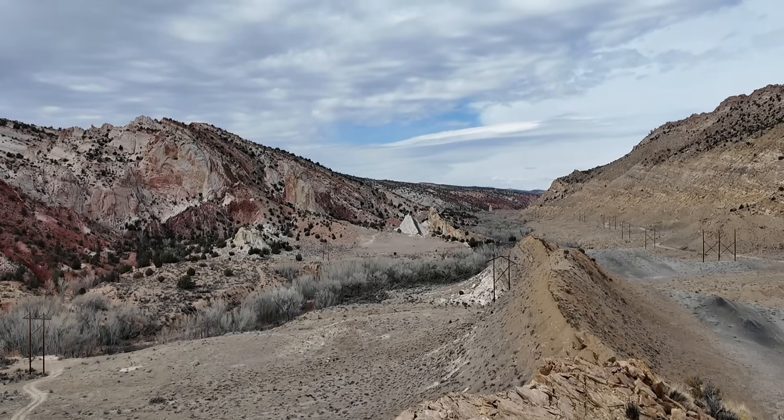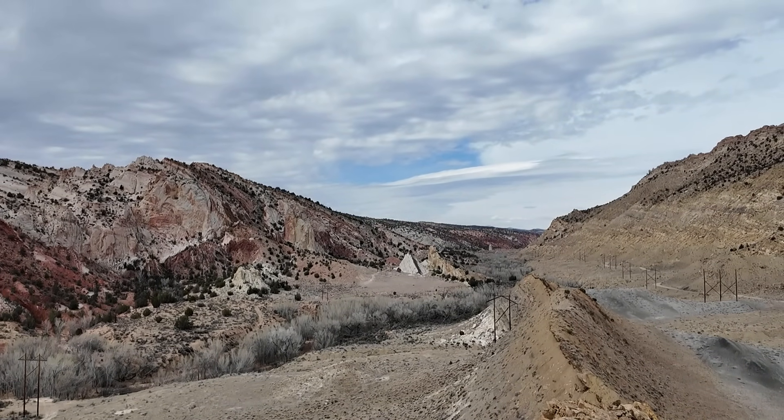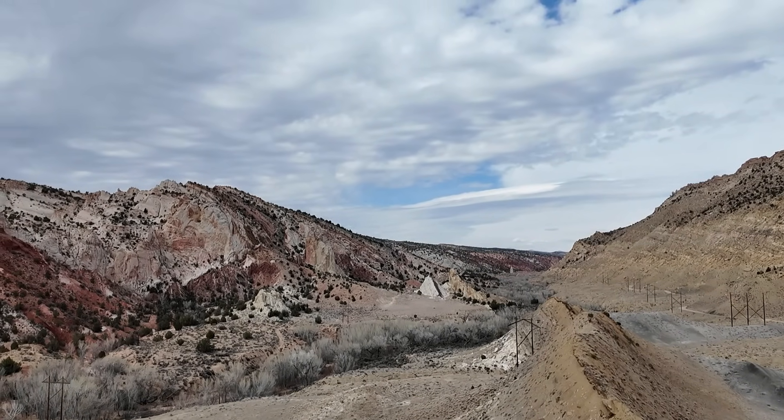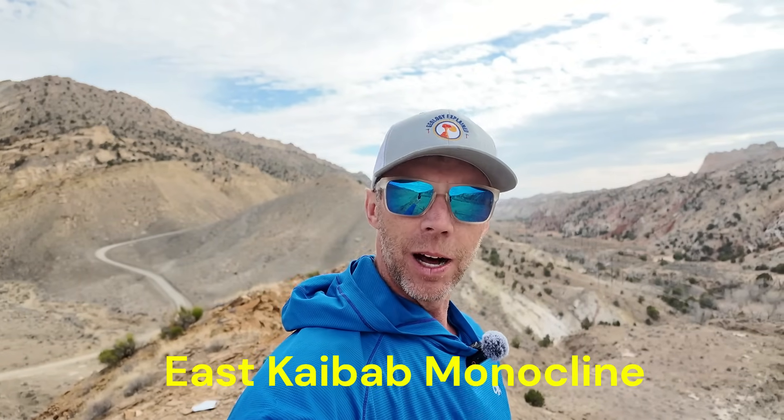Welcome to the Coxcomb in Grand Staircase-Escalante National Monument in southern Utah. This is one of the most impressive topographic and structural features here in southern Utah and on the Colorado Plateau. I'm geology professor Sean Wilsey out here in southern Utah. We're going to take a look and get an explanation as to how this feature formed — the Coxcomb — which is really part of a larger structural feature spanning from northern Arizona well into southern Utah, known as the East Kaibab Monocline.